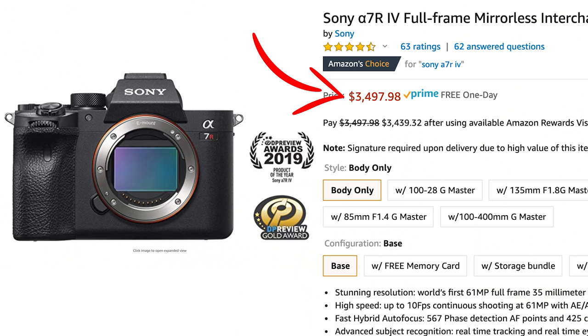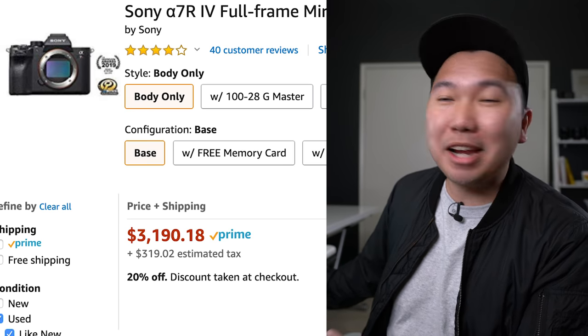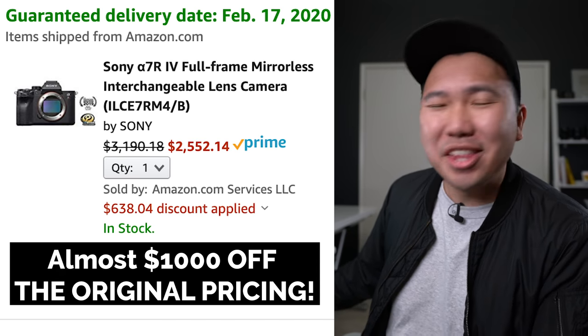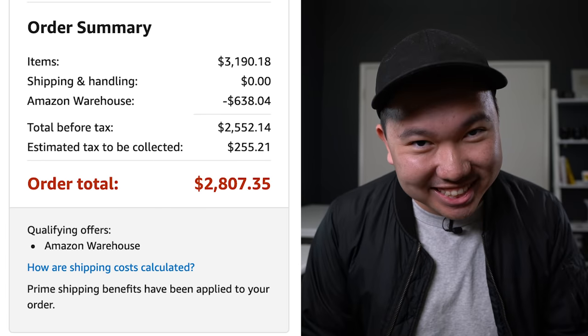Just for reference, a brand new Sony A7R Mark IV costs $3,497.98. The used pricing was $3,190. With the 20% off discount it becomes $2,552, and with tax and everything the grand total comes to $2,807.